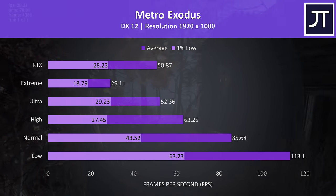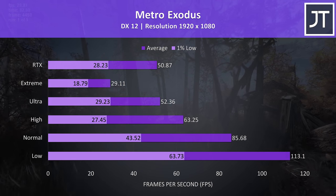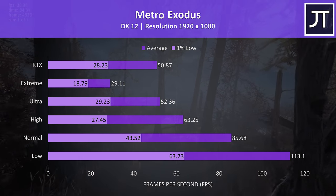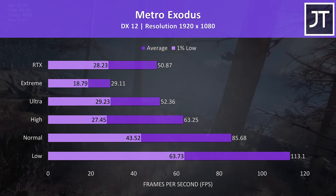Metro Exodus was tested using the built-in benchmark. Most parts of the game perform a fair bit better than this, so don't take these results as a good indication of what to expect throughout the entire game — it's more of a worst case.